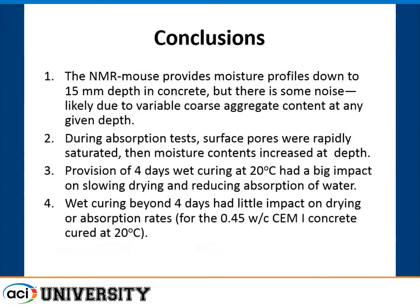In summary, the NMR mouse technique — despite its name, it weighs 36 kilograms — provides accurate moisture profiles down to about 15 millimeters. During absorption tests, surface pores rapidly saturate and then moisture builds up deeper in. Four days of moist curing had a huge impact on slowing drying rate of fresh concrete and reducing absorption in mature concrete. Curing beyond four days for this particular concrete had no additional impact on drying or absorption rate, suggesting an optimum curing time that maximizes durability benefit.